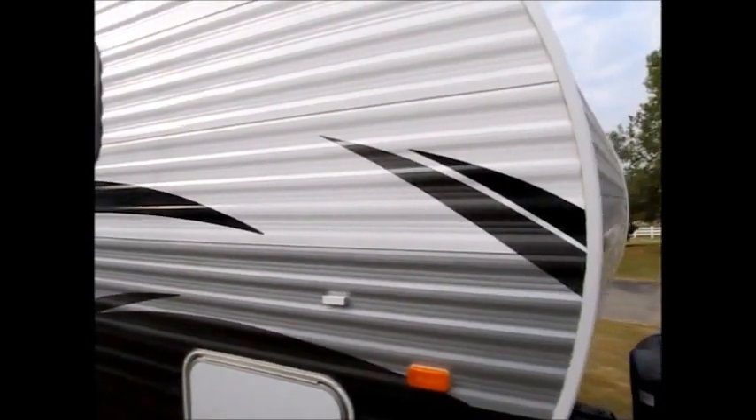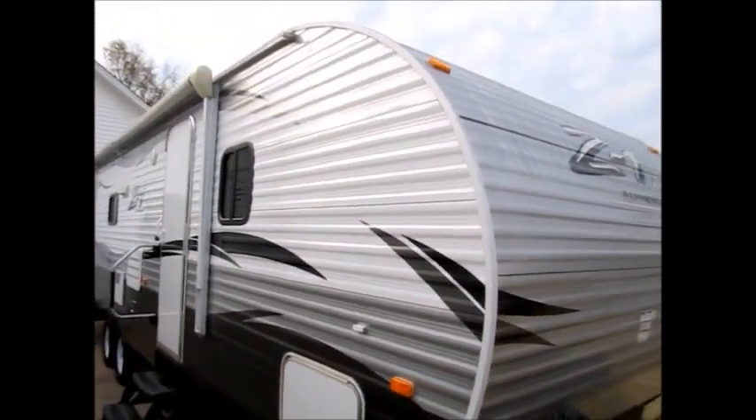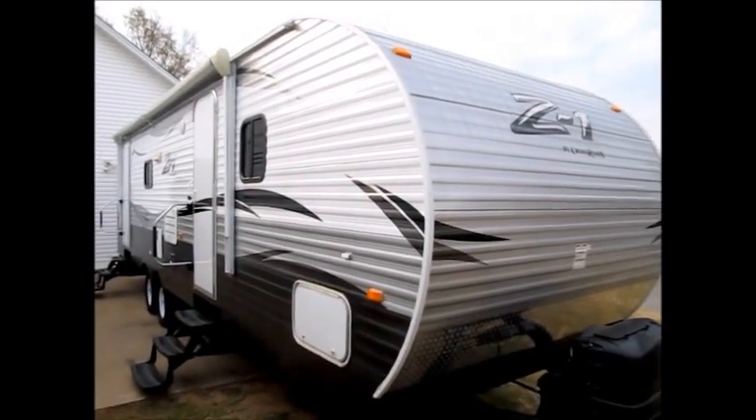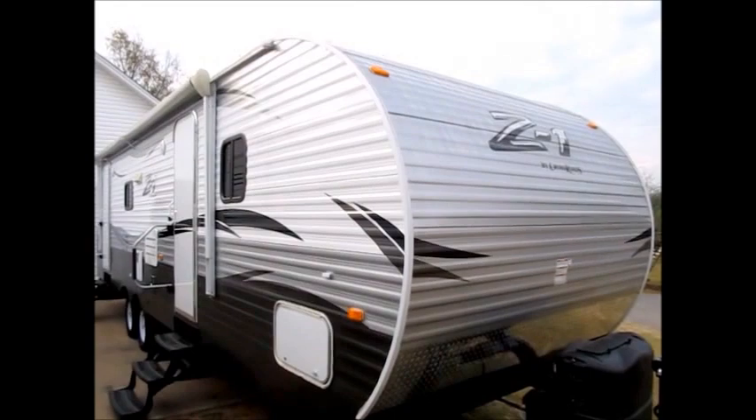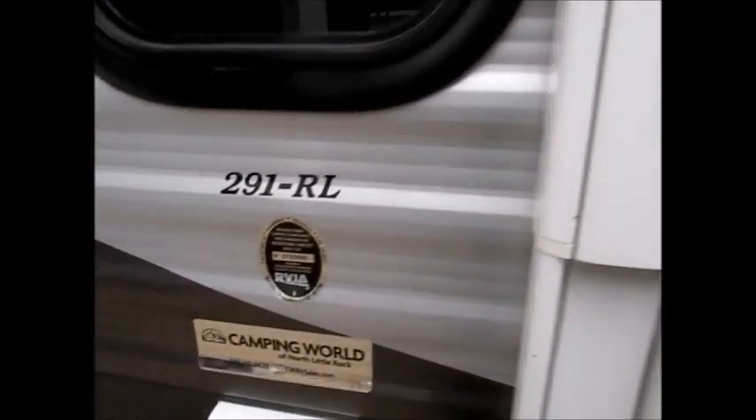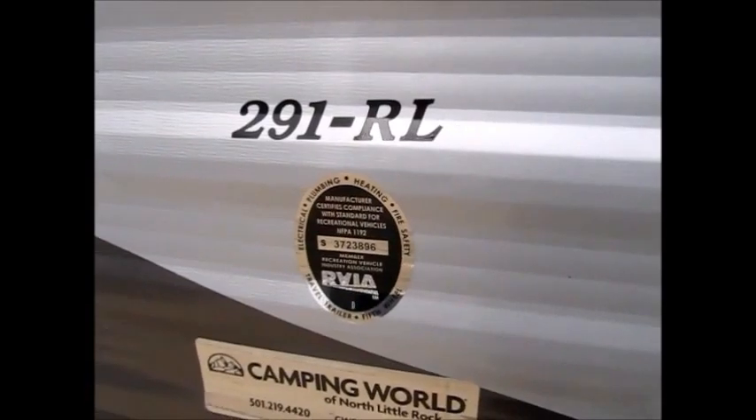You don't need a big truck to pull this. It's only 6,300 pounds. I'll go ahead and take you on the inside. As we go inside the 2015 Crossroads, it's a 291RL.